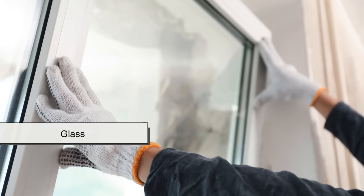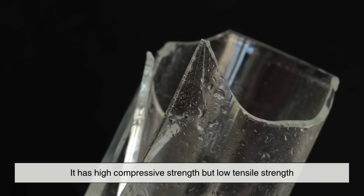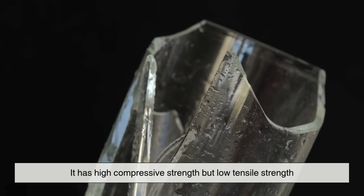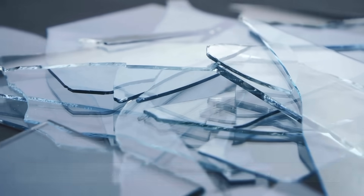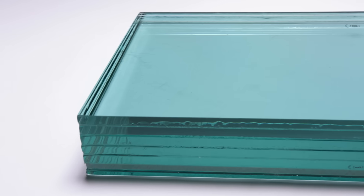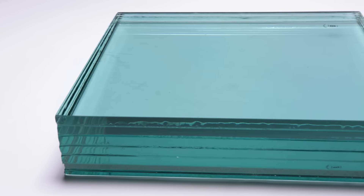Glass is naturally brittle. Drop a drinking glass and it shatters. It has high compressive strength but low tensile strength, meaning it can't handle stretching or bending. Armored glass overcomes this by combining glass with layers of other materials, making it far more resilient.